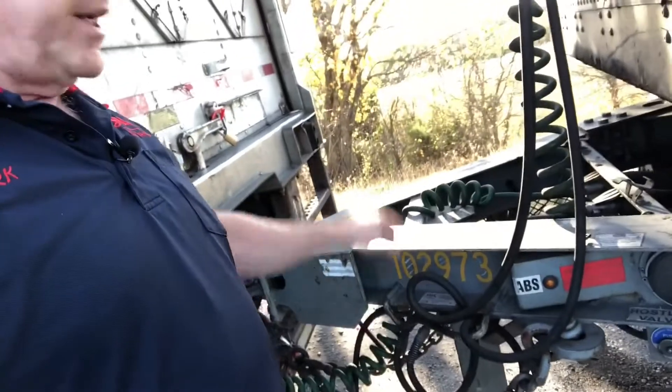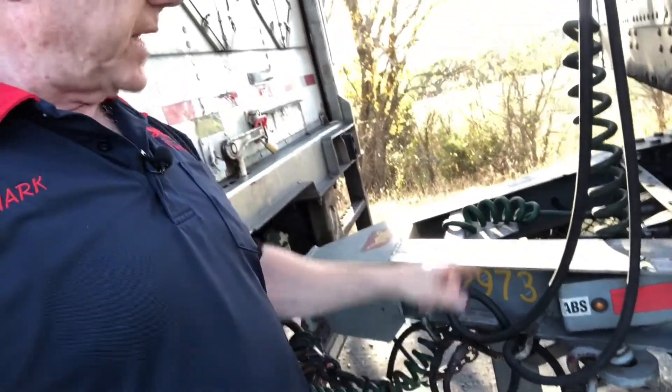On the dolly there's also a light on all these dollies that have that inflation system. The light location varies — on this dolly it's on the other side; on some dollies it's on this side, depending on make and model. When you do your walk-around, bump your tires, you'll see a light and that gives you something to check and write up when you get in.